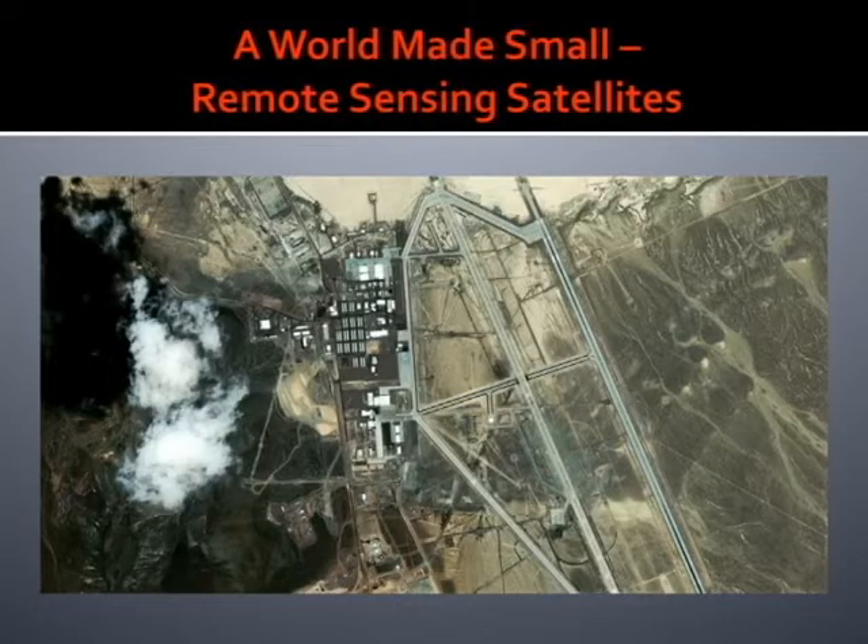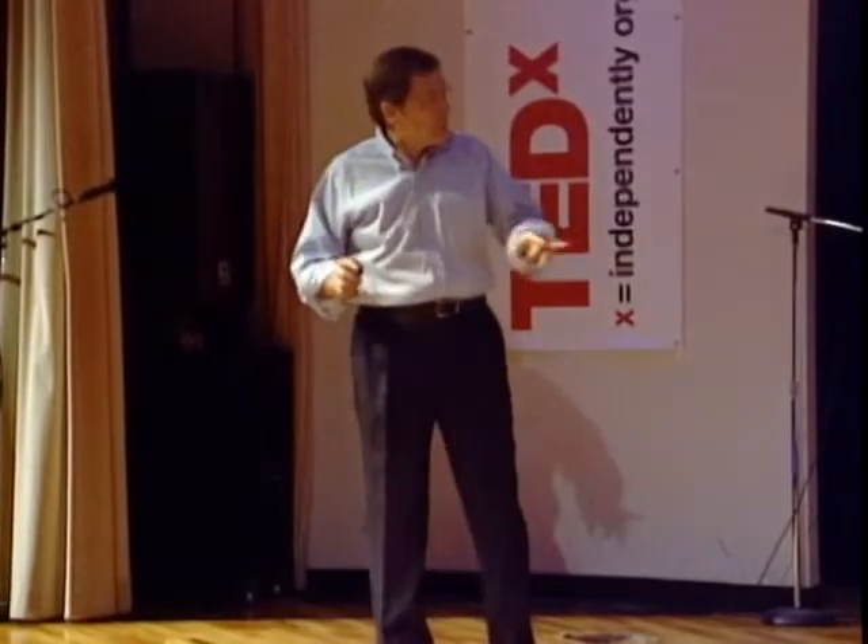Among the transformations we've seen since these satellites became available — since September of 1999 when operational, the first one in January of 2000 — is that it's empowered and transformed civil society organizations, non-governmental organizations, to do the kinds of things that previously were done only by government spy agencies. For good or bad, it's an open question, but certainly it's a transformative development.